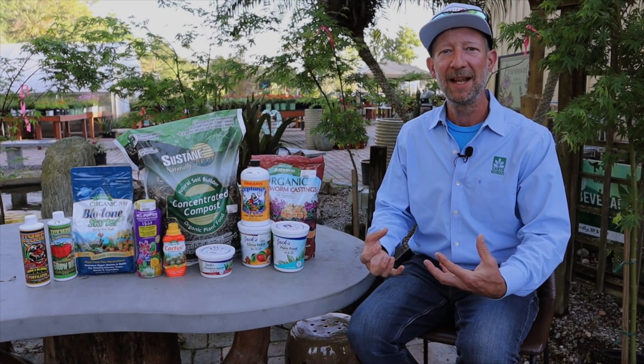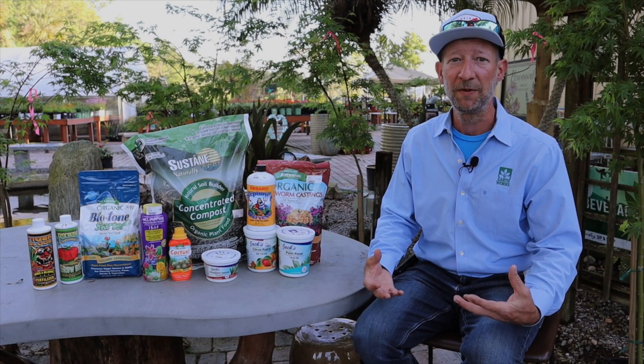They drop leaves, they drop branches. Sometimes a bird or a squirrel will fall to the ground and everything will compost and break down, feeding the soil and the root systems of the plants.